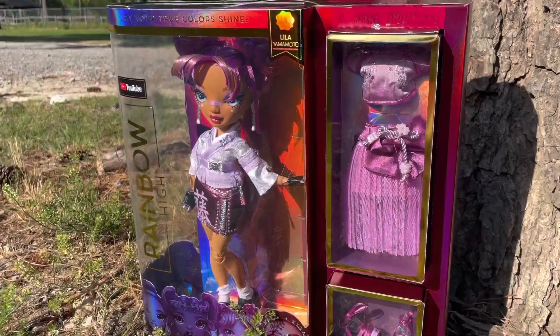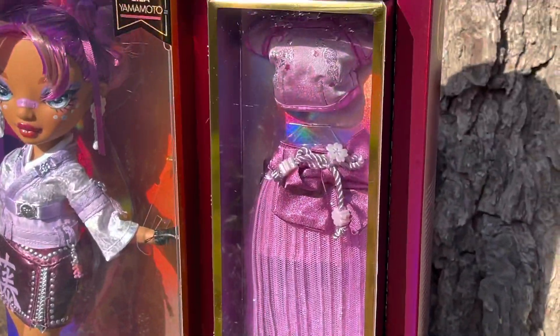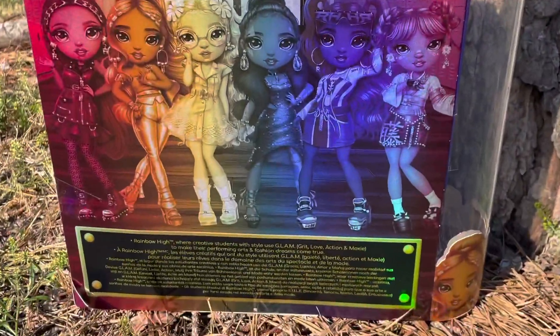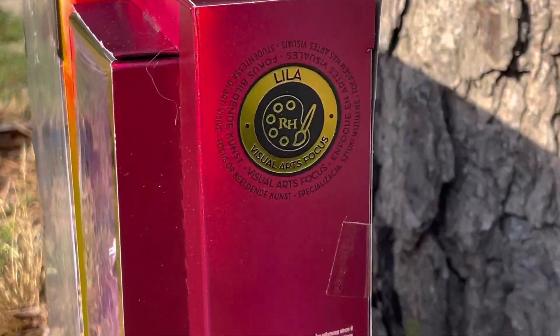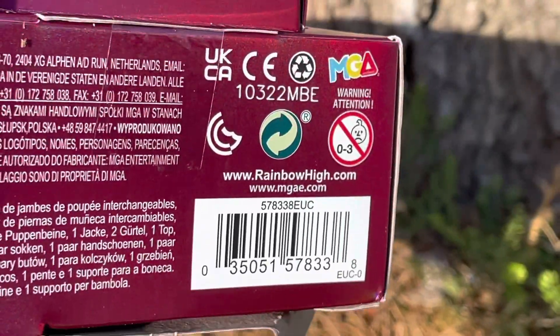Lila Yamamoto is a 2022 introduced, all-around character and a student in Rainbow High. She majors in visual arts. She is a fashion icon in Tokyo whose style is inspired by her multicultural roots — her dad is Japanese and her mom is Chinese. She shows up in Rainbow Vision ready to make her mark, and if you look closely at Rainbow Vision's stage, you will see Lila's artistry that she brings to every project she does.